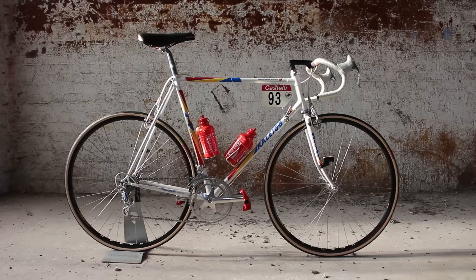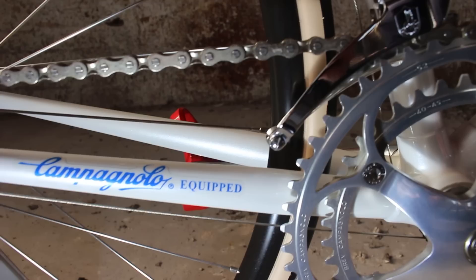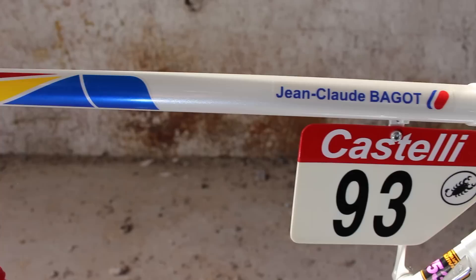This is a Raleigh Castorama 753 Dynatec, built in 1990 by the Special Bike Development Unit at Raleigh for the Raleigh Castorama racing team. This frame was actually made for Jean-Claude Bogot to use in the 1991 season, and is stamped JCB B290, meaning Jean-Claude Bogot, bike 2, 1990.